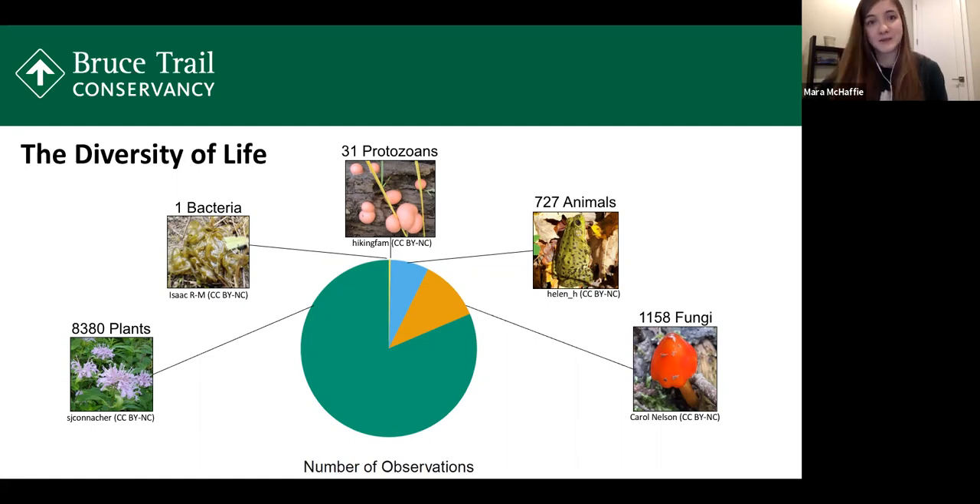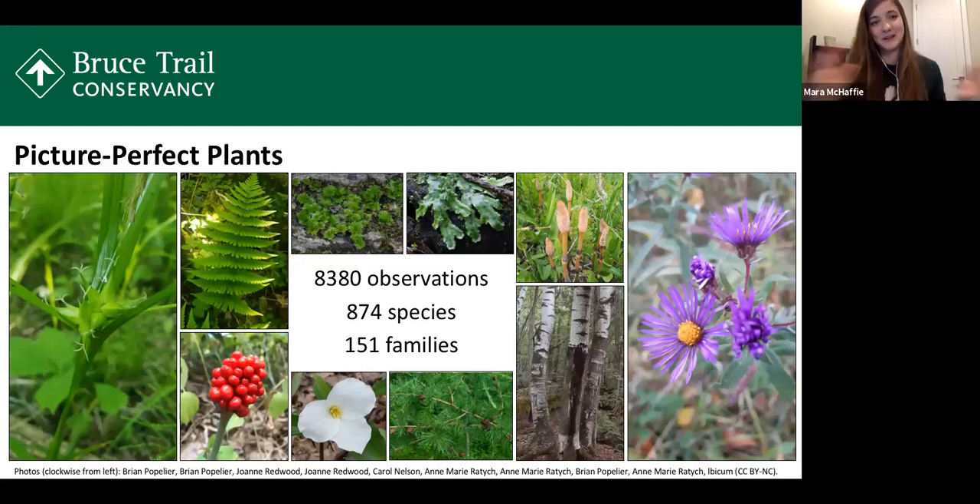This graph captures the incredible diversity we have along the Niagara Escarpment and the amazing things you've captured. Because we had such an abundance of plants, I want to take a moment to talk about the diversity of plants in the project. We had 8,380 observations of plants as of December, divided into 874 different species from 151 different plant families — really incredible.